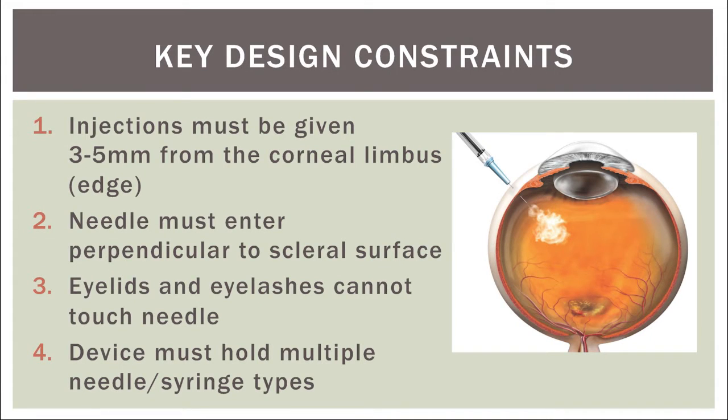Before coming up with an original idea, I first had to establish a set of key design constraints for which my device needed to meet. This primarily included ensuring that injections were given exactly three to five millimeters away from the corneal limbus or edge, as well as ensuring that the injections were occurring perpendicular to the scleral surface, both of which are extremely important to ensure that no vital eye structures such as the lens or retina are hit during the injection.